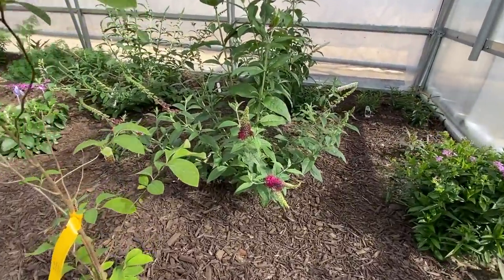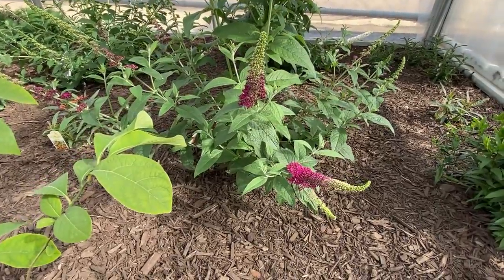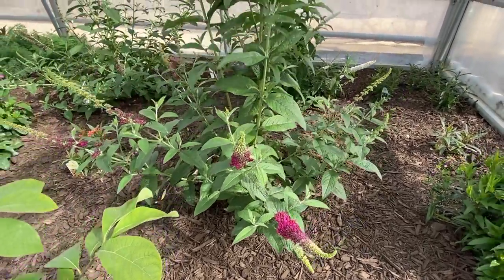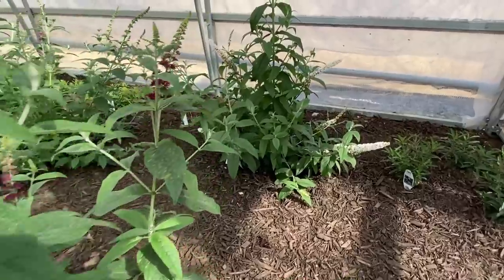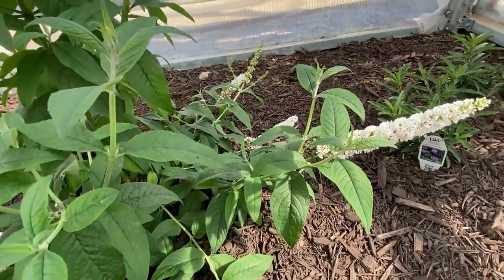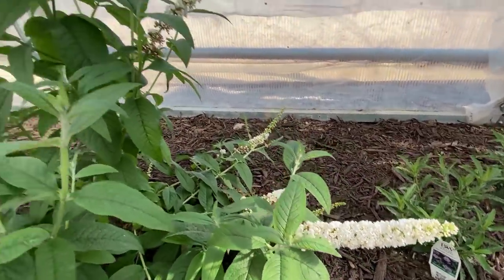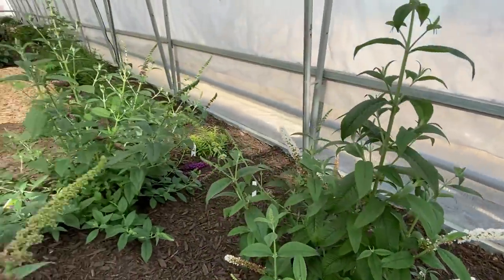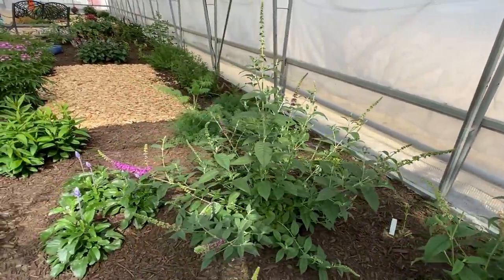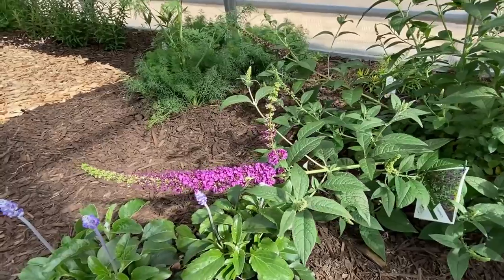Some other things that are starting to color up here are some butterfly bush. This one here is Miss Molly. In the back we have Miss Pearl, and next to it is Miss Violet. So they're just starting to show a little bit of color here on the butterfly bushes.